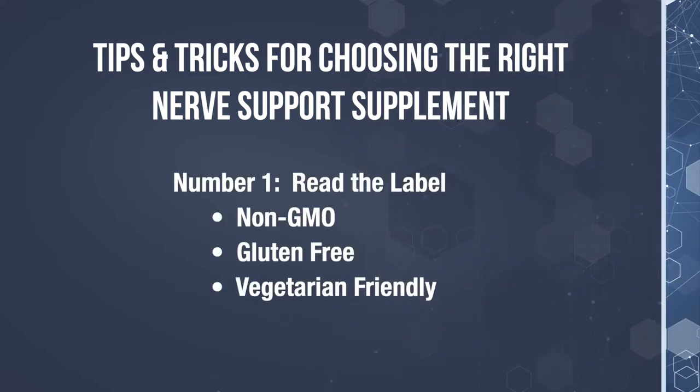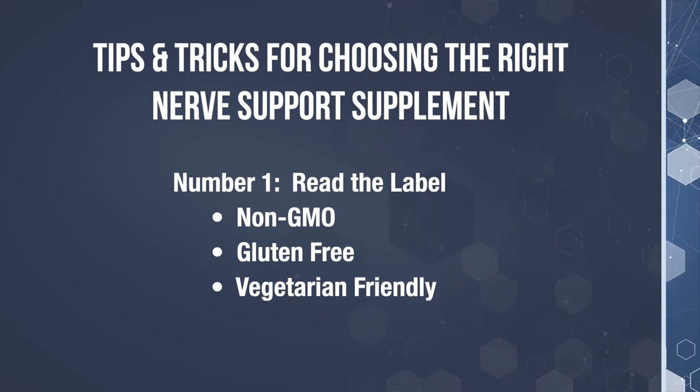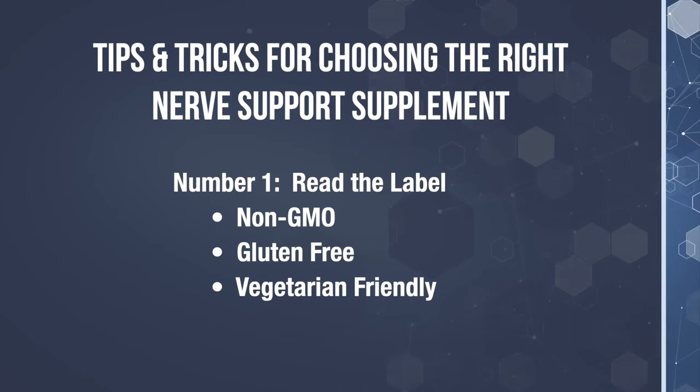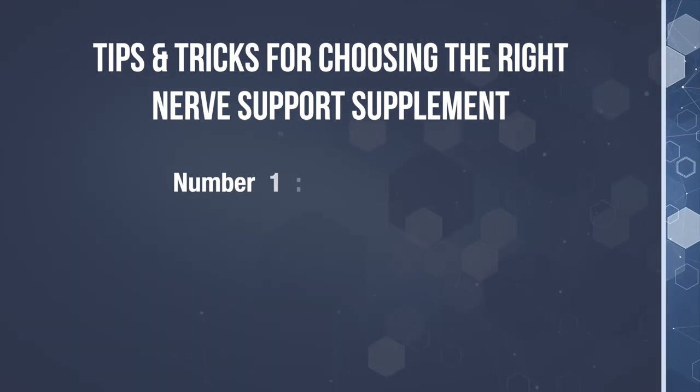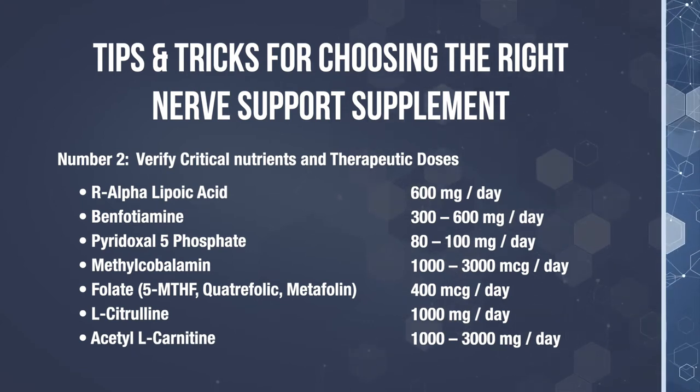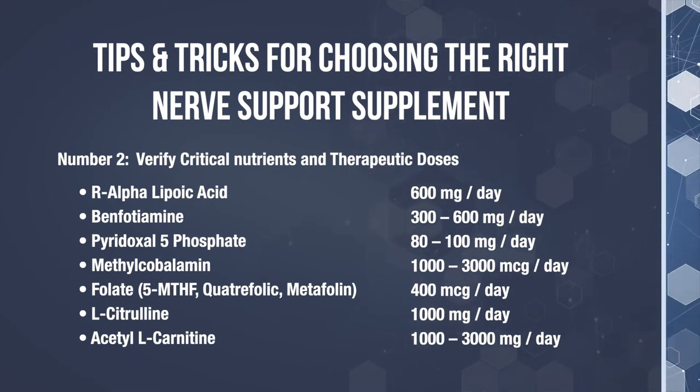Number one: read the label. Check for the following — is the product non-GMO? Is it gluten-free? Is it vegetarian friendly? The next thing you want to look for is to verify that the critical nutrients are present and in the therapeutic doses.